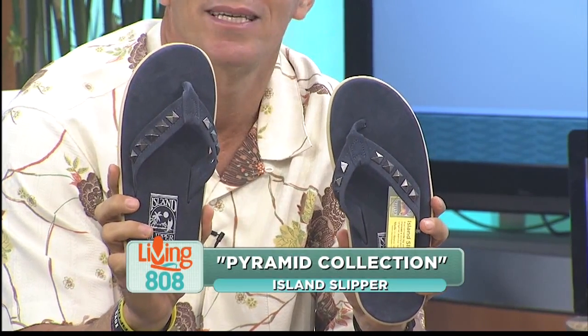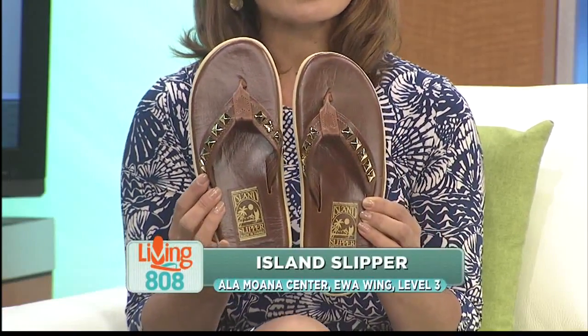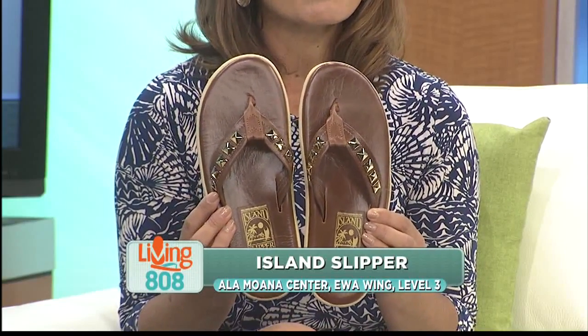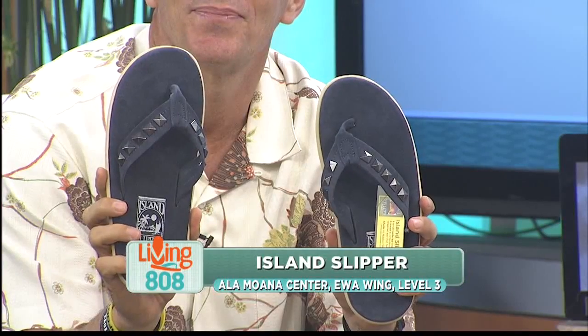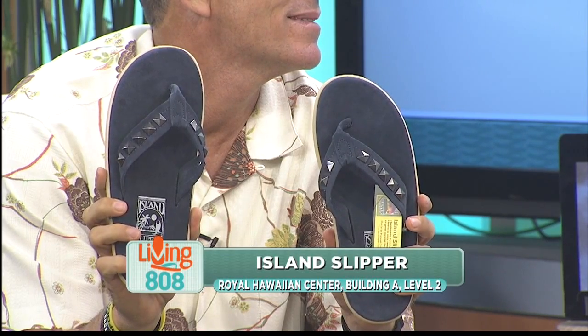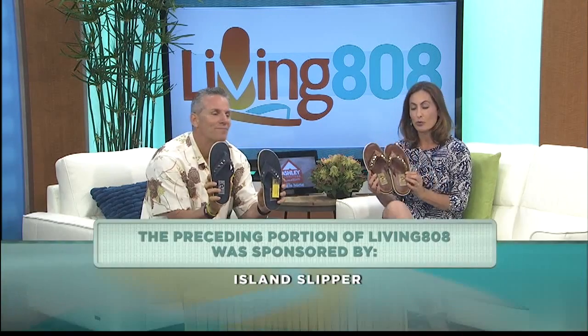Don't forget, Island Slipper has styles for both men and women. These are the men's slippers. You can check out these slippers and more in the new Ewa Wing of Ala Moana Center. Island Slipper is located on the third floor, or if you're in the Waikiki area, head to the Royal Hawaiian Center where Island Slipper is located on the second floor. One of the things we love about Island Slipper is all of their slippers are made right here in Hawaii, in Pearl City, so you can support local.